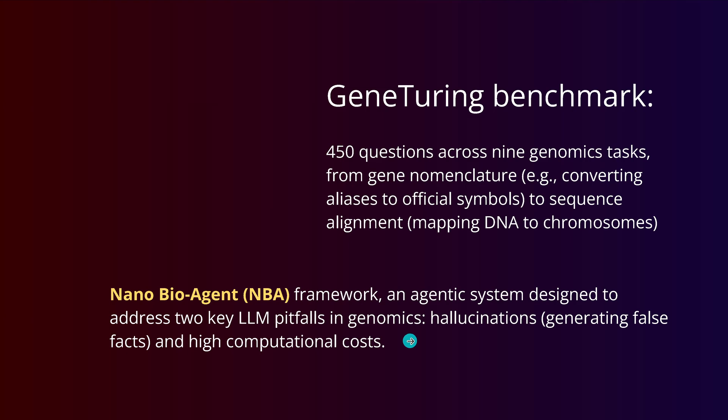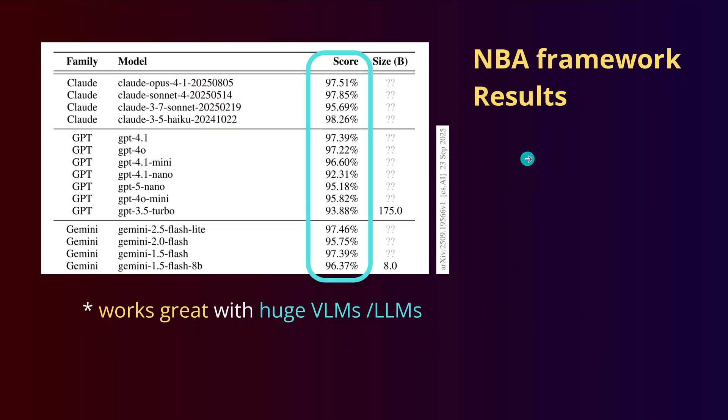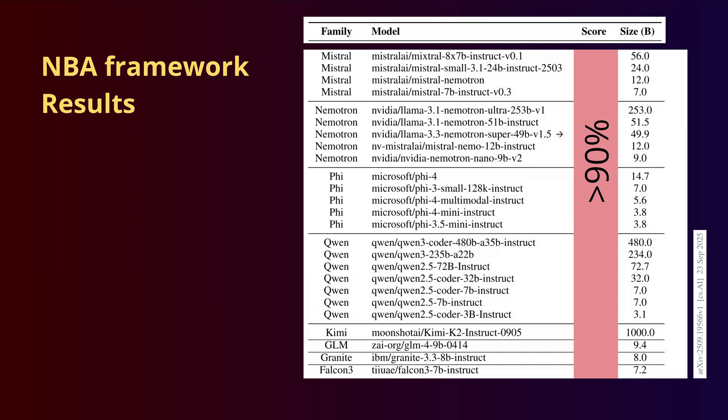Companies complain they have high computational costs. The NBA framework is great. If you take Claude Opus 4.1, the latest huge VLMs and LLMs, you are at 95%, 96%, 97%. With Claude, GPT, or Gemini, you're above 95%. GPT-5 nano: 95%, GPT-4.1: 97%. It works with huge VLMs, but they are so expensive. If you want to train or fine-tune them, you have to pay so much money — pure biotech companies.